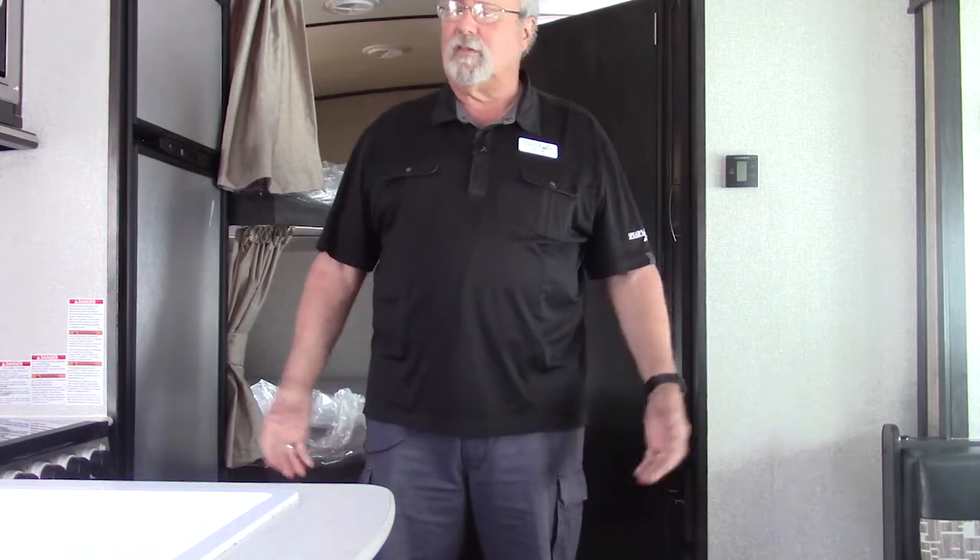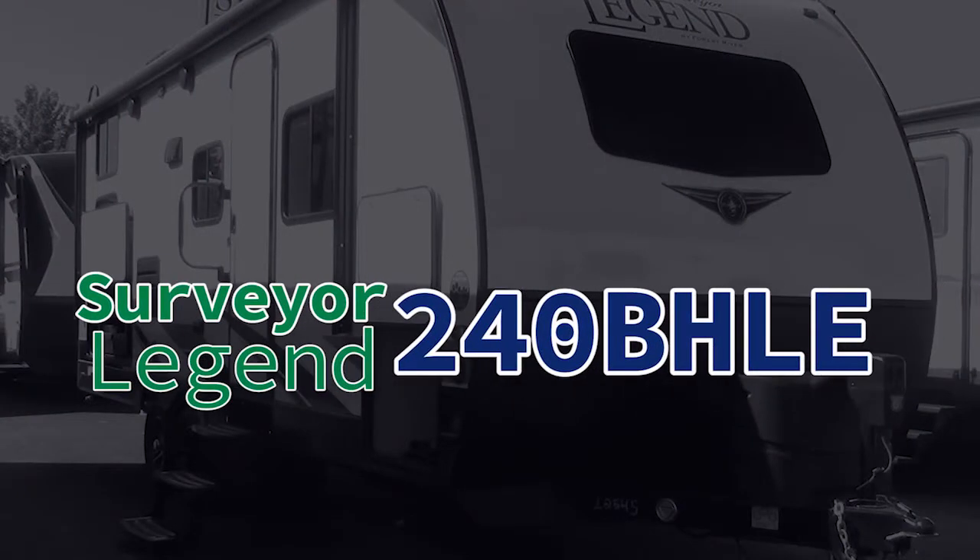If you're interested in this trailer and this is something you think you'd like to do, again this is four seasons — you can use this in the snow. Come on in and see me. I'm Ben Cowley. I'd love to show you around the lot and see if I can find you a good trailer.